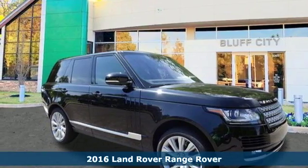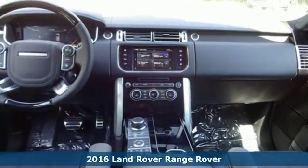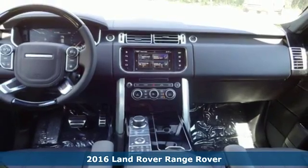It's a 2016 Land Rover Range Rover. This is refinement amidst the rough and tumble.